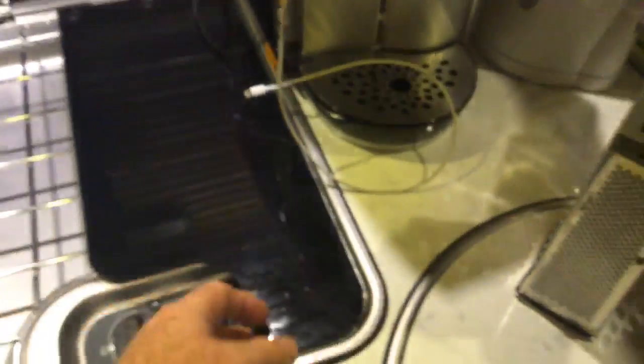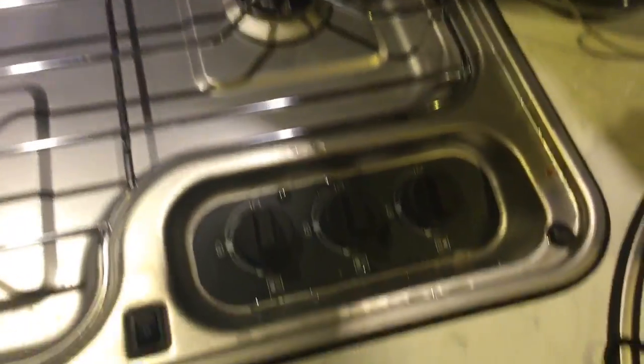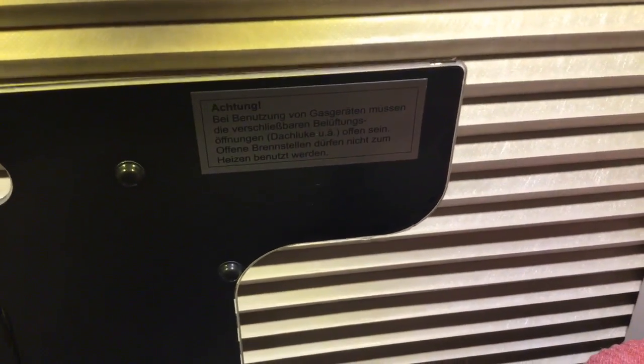Moving on to what else we have in the kitchen - there's a nice cooker with a two-burner hob there, and surprise surprise another burner just there. They've never been used yet. You'll notice all the signs are in best German. 'Do not use it when it's closed', I think that says. There's a sort of splash guard here as well.